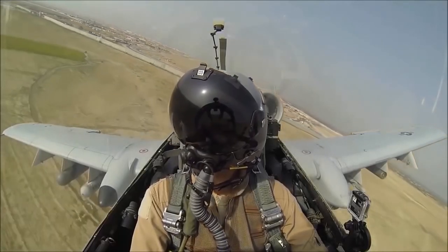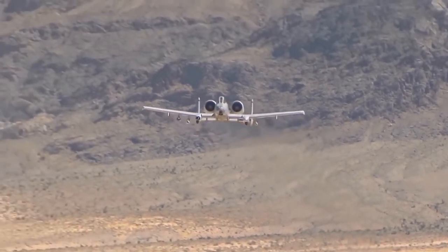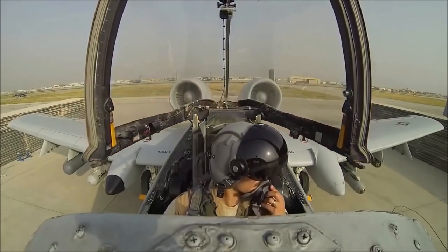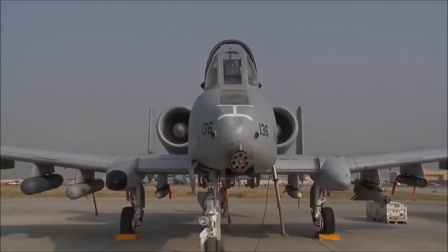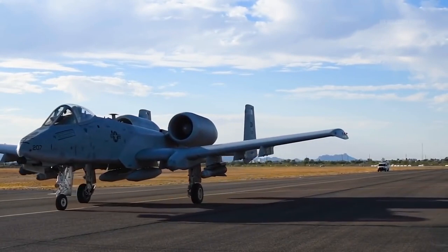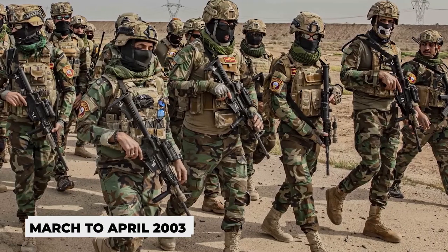For instance, one Thunderbolt received severe damage to the wing but could return to base even with such an injury. This high maneuverability, good visibility from the cockpit, and low flight speed allowed the A-10 to hit even small targets on its first run. According to ground technicians, any other aircraft would not have made it. A-10s were also involved in Operation Iraqi Freedom, which took place from March to April of 2003.